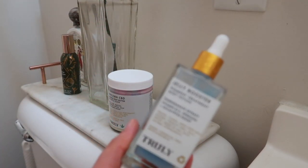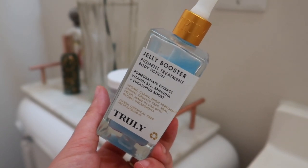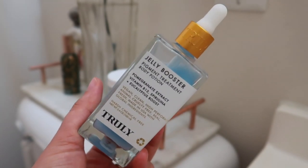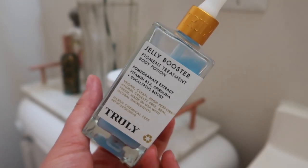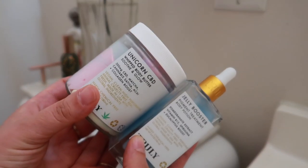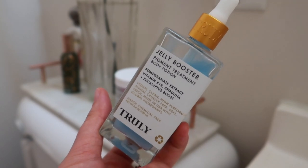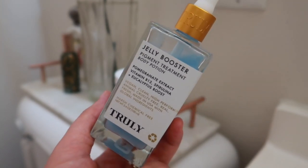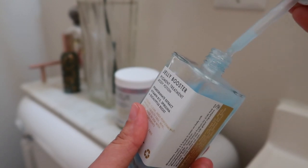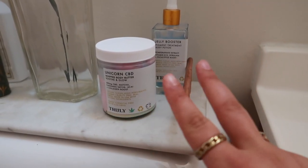My next favorite product is the Jelly Booster Body Potion. Truly reached out at the perfect time because I'd been looking for a body serum. Skincare for your body is so important. This helps with acne breakouts and ingrown hairs. Using those two — the body butter and this serum — together has transformed my body skin. I'm honestly shocked by how many good ingredients it has. It comes with a dropper, which I love for easy application. These are hands down my two favorite products.